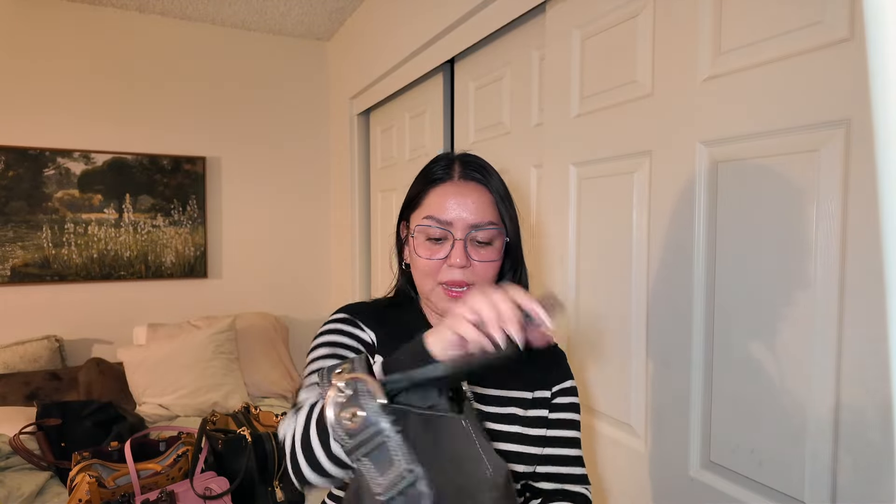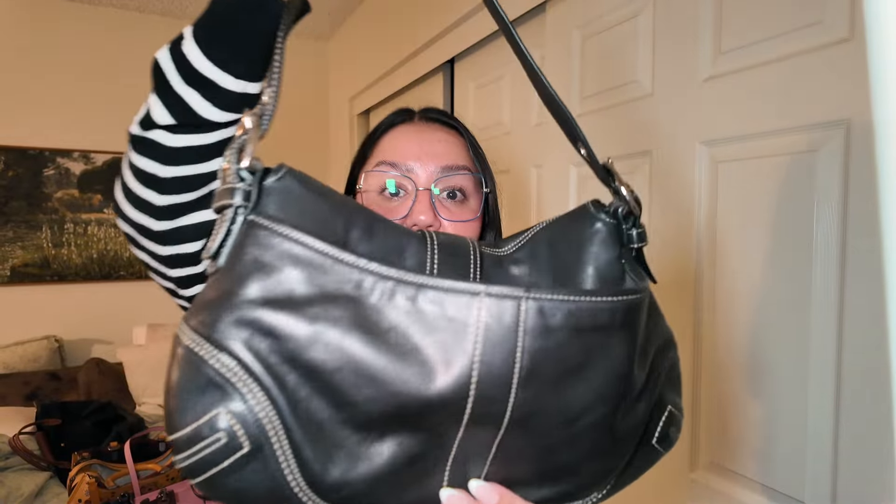The next one I actually thrifted. There's a thrift store called Uptown Cheap Steak in South Orange County — it's a secondhand store and sometimes they have really good things. I was on my way to check out and pay for what I had, and I saw this hanging on the back wall. I asked the guy to show me the bag because it looked brand new, and it was $40.